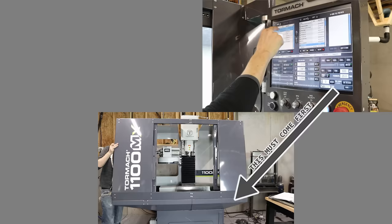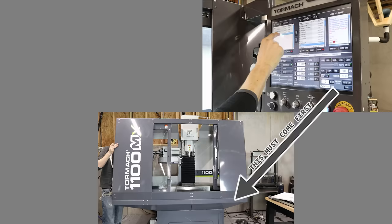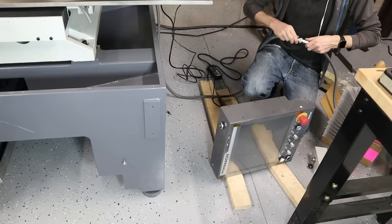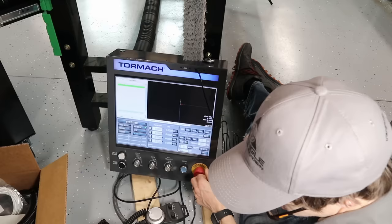I ran into a pretty funny circular dependency when I went to put the operator console on. To install the operator console, you have to have the enclosure on first because it mounts on it. To install the automatic tool changer, you have to have the operator console first because you need it to control the ATC. But the automatic tool changer must be installed before the enclosure because there's no space to install it after. I ended up just going with my instincts and put everything on the ground, which worked.